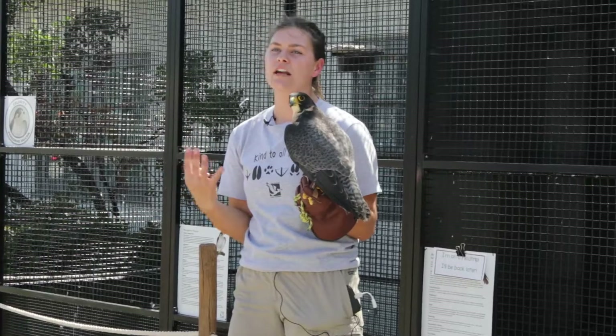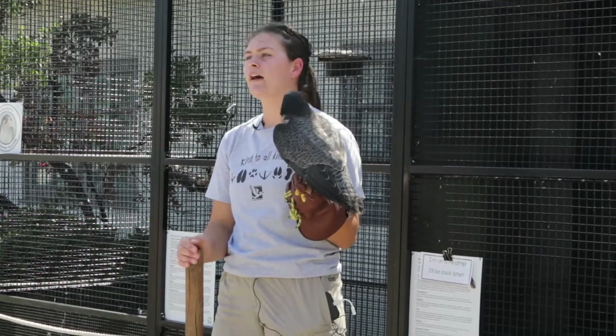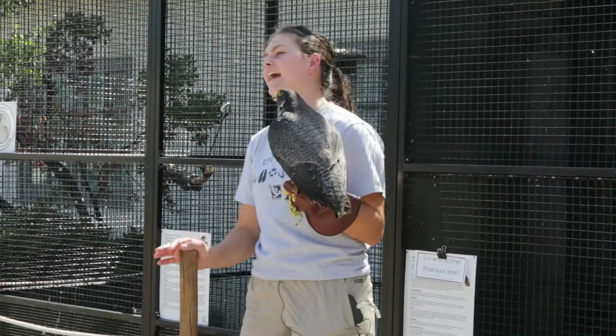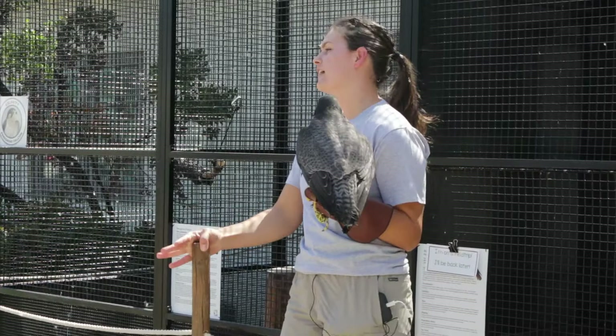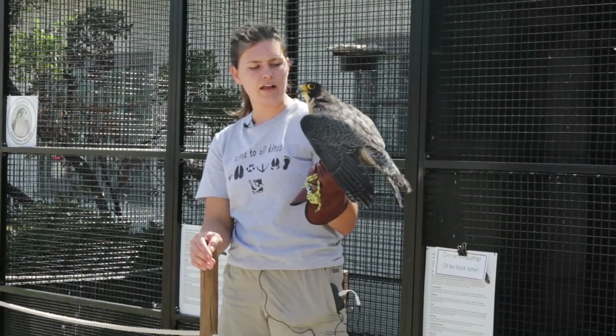All four of the birds we have here are native. We see peregrines flying around, we see kestrels flying around. We know there's a Great Horned Owl around here somewhere, but they're only out at night. Our little Western Screech Owl would be found more in a forest area, so they don't live right here in Carlsbad, but they are found in San Diego. That's a little bit about our Peregrine Falcon Celerity.